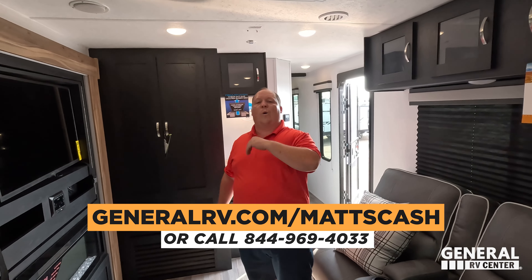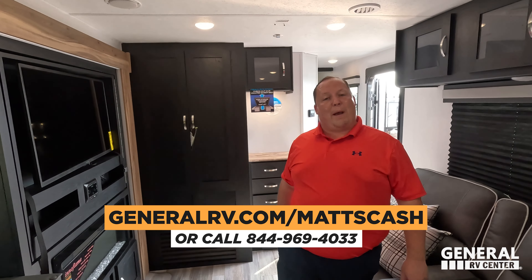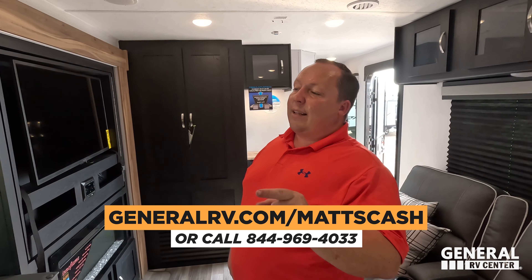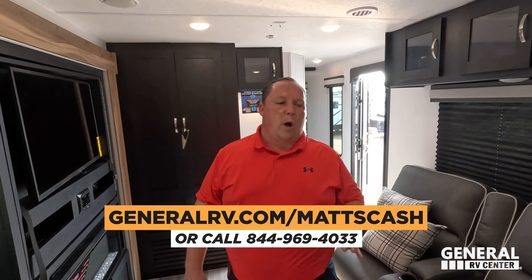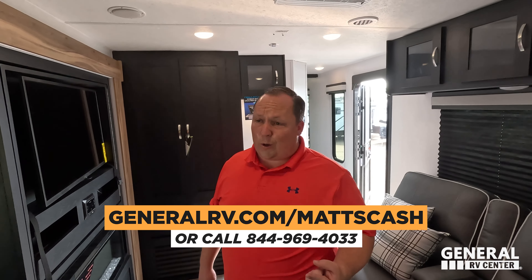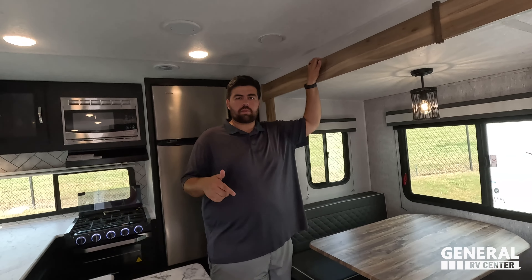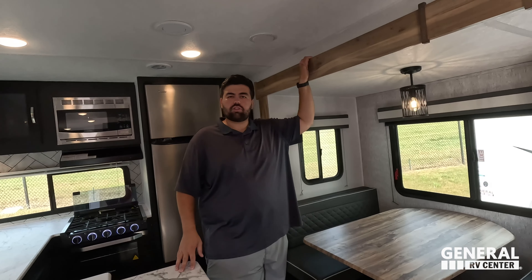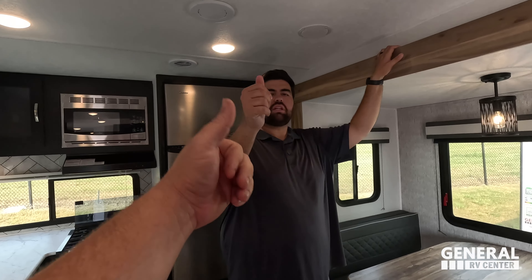That's it — that's the review of the Freedom Express. If you guys are interested, go to GeneralRV.com/MattsCash, linked in the YouTube description, or from MattRVReviews.com, or call 844-969-4033. Our team will help you get the absolute best price in America. Coachmen built a really good rear kitchen trailer — I love it. Leave down in the comments three things you like and three things you dislike. Smash the thumbs up button and subscribe — thank you so much for watching!